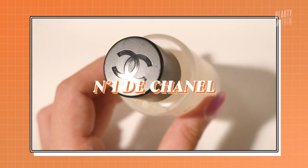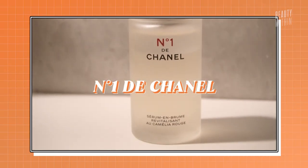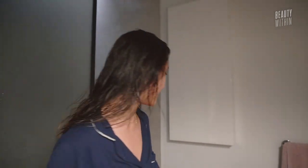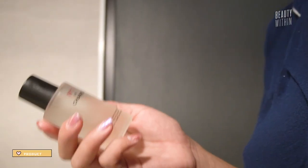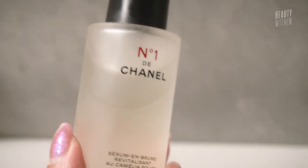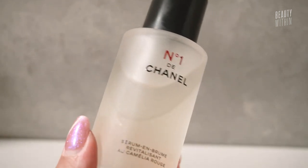I thoroughly enjoyed the Beekman products. So then the Chanel No. 1 de Chanel — this is their serum in mist. I didn't even know they had a Camellia line. My face is so dehydrated right now because it is waiting to try this. I know $95 is pretty steep for a serum, but serums are where the money's at. It does look like there is a layer of oil, so it is a bi-phase — you've got to shake it up.